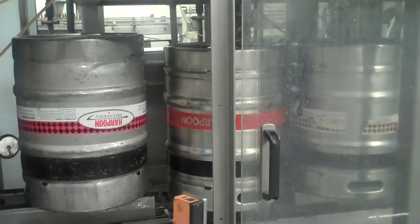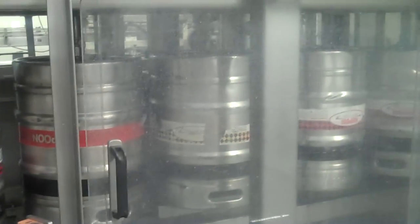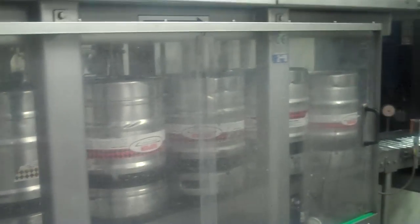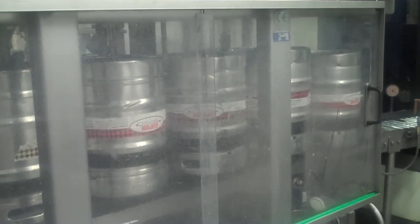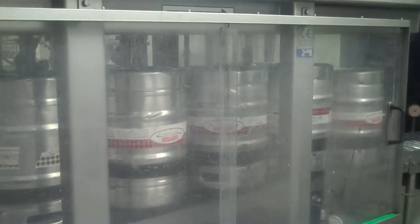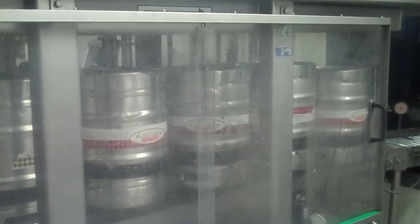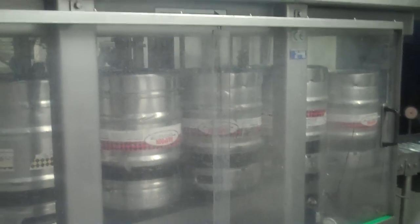In the first station, the keg is drained of any beer left over. Secondly, it goes through a rest period, then it gets rinsed with a hot caustic solution, neutralized with an acid solution, purged with CO2, and then eventually filled in the last station. Each station takes 60 seconds, which means we fill a keg in about 60 seconds. We generally fill about 500 to 800 kegs a day on average.